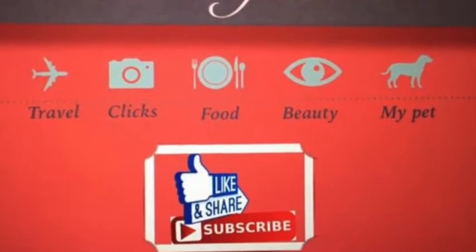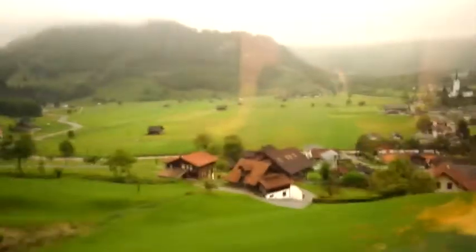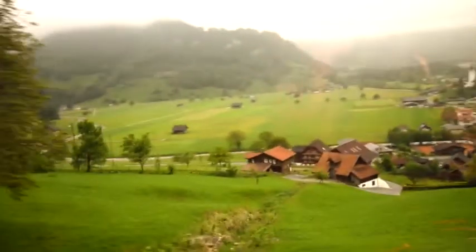Hello and welcome to my channel. We are going to Lauterbrunnen Valley, Switzerland. One of the videos here is the Trümmelbach Falls.